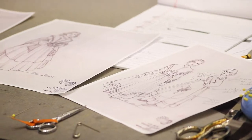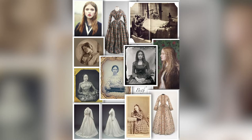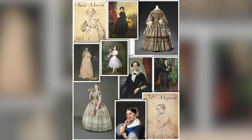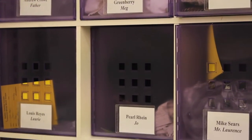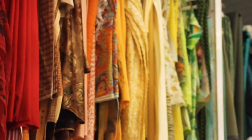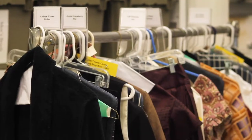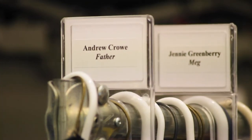So Olivia and I, who are the two Drapers, take measurements that we've gotten from our cast as well as the renderings and whatever research that the designer has provided us with, and make what are called mock-ups — which are us making the patterns, trying to figure out style lines and fit on the specific actors' bodies. Once all the actors are in and the designer is in,